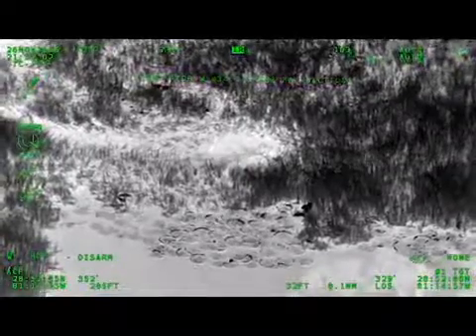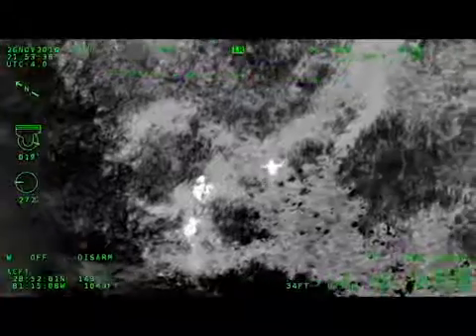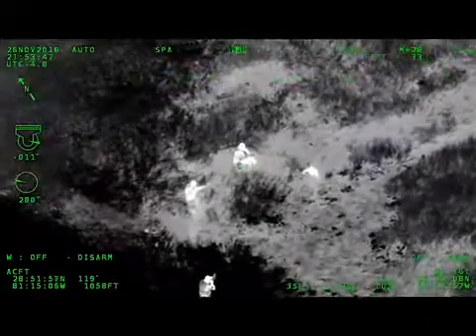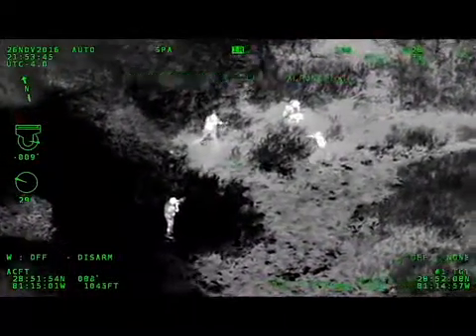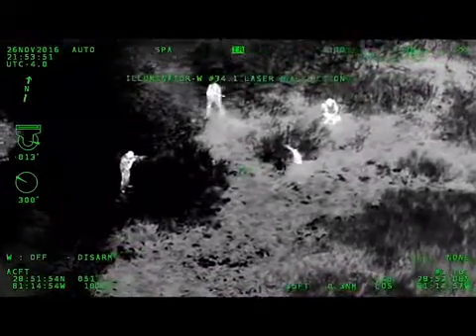Air One, can you back up a little bit so he can hear us?